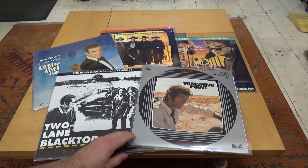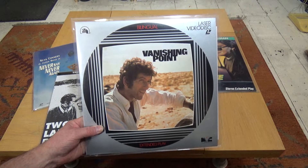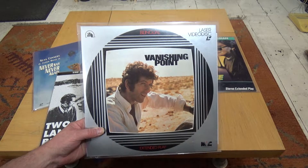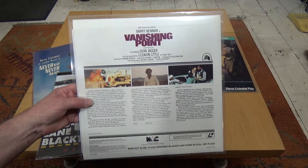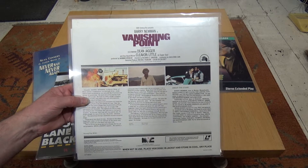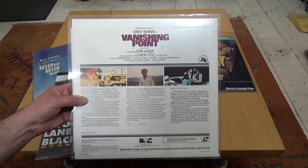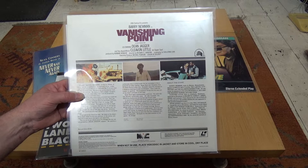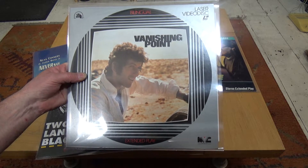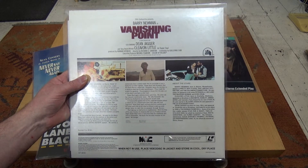First up we have the classic 1970s road movie Vanishing Point, starring Barry Newman. I'm a massive fan of the road movies that came out during that time, and Vanishing Point is just totally awesome — fantastic road movie, excellent cars, great soundtrack, good story. If you haven't seen it, I can thoroughly recommend it.